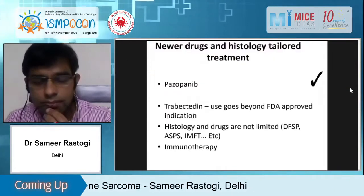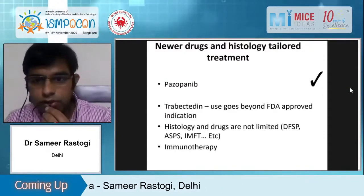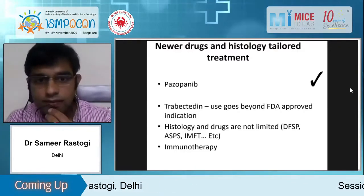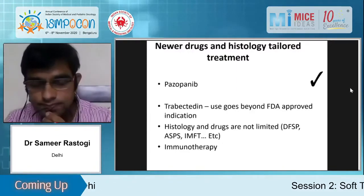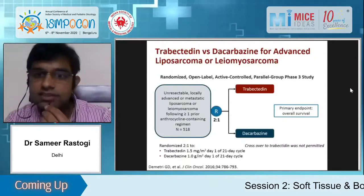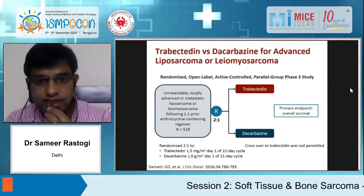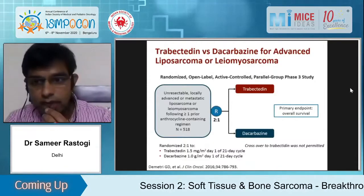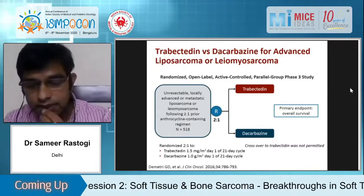Moving to trabectedin — pazopanib was approved by the FDA in 2012, then trabectedin was FDA approved in 2015. The trabectedin registration trial, unlike pazopanib, was an actively controlled trial. The population was leiomyosarcoma and liposarcomas, with a 2:1 randomization and primary endpoint of overall survival compared with dacarbazine.